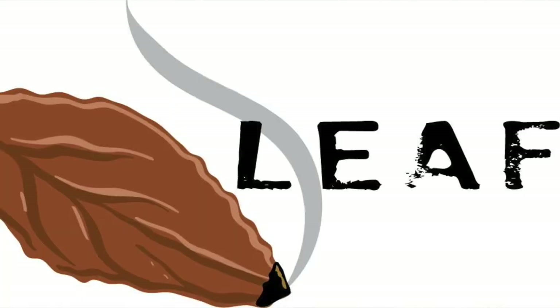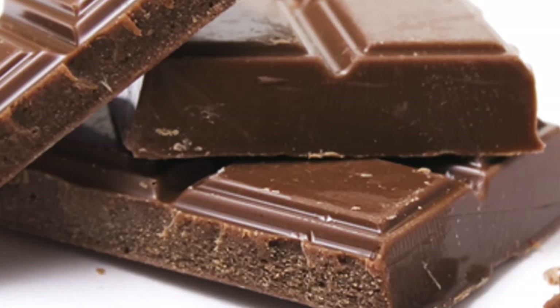The cigar is not smooth all the way through. It does have some significant lumps, so hopefully we don't run into any plugs in this stick. Let's go ahead and give it a cut. I'm getting a little bit of a tight draw on this cigar — hopefully we don't run into any more problems. But I am getting a bit of nuttiness and a bit of milk chocolate on the cold draw, and it seems to be a bit of toasted nut as well.